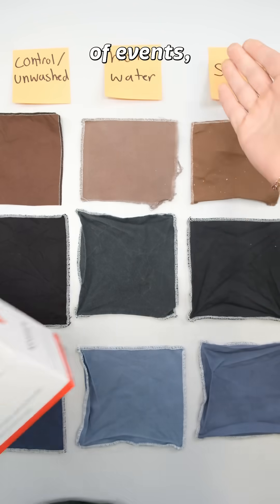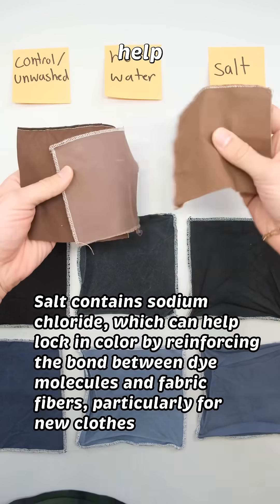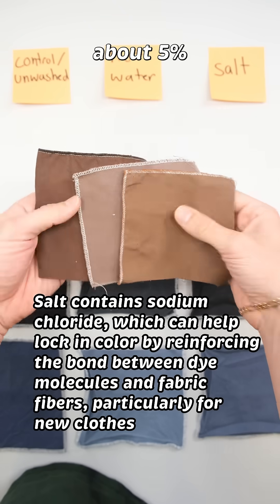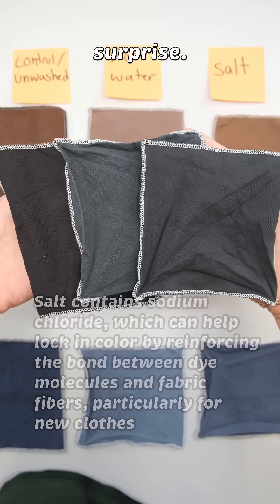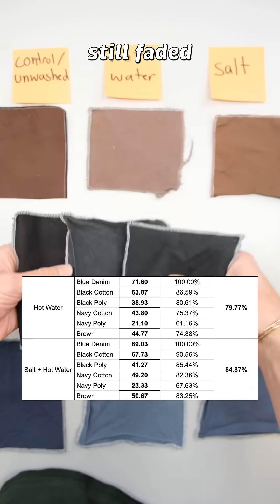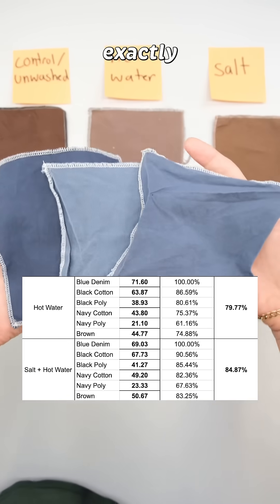In a shocking turn of events, it appears that adding one cup of salt to your load can actually help prevent fading. Salt helped the swatches retain about 5% more color, which is really unexpected but a lovely surprise. But these swatches still faded quite a bit compared to just washing in cold water, so I wouldn't exactly call it a hack.